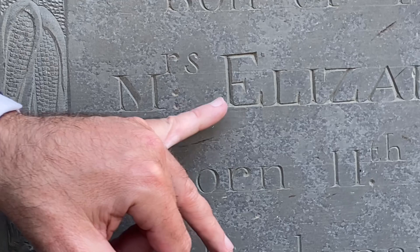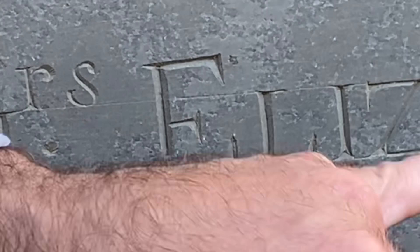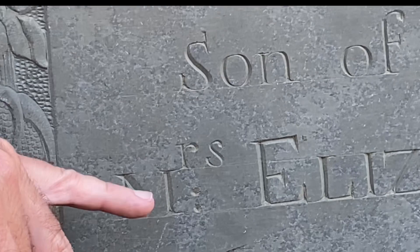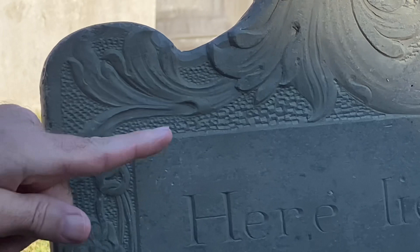Another thing to take note of in this stone: if you look up close, you'll see the scribe lines where Henry Eames took his chisel and a straight edge and scribed these scratch lines so that he could keep his lettering straight. That scribe line on every line is still retained after 273 years. I want that to sink in — on the stones that I carve, I also leave the scribe line as a testimony to the fact that a human did this and not some machine.